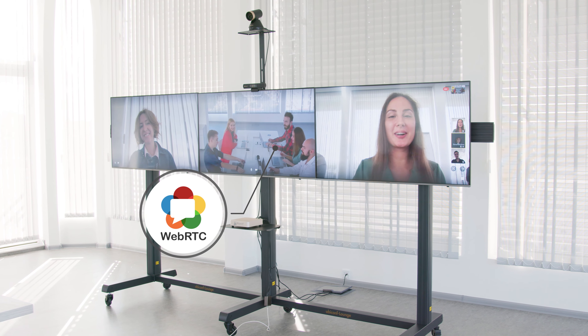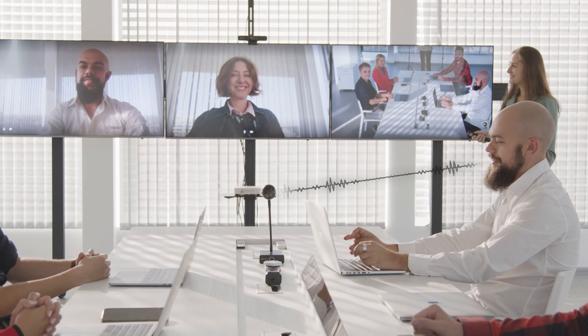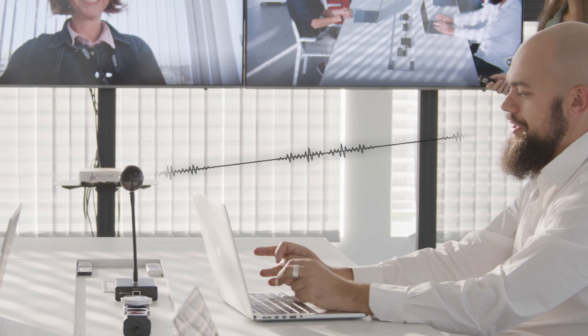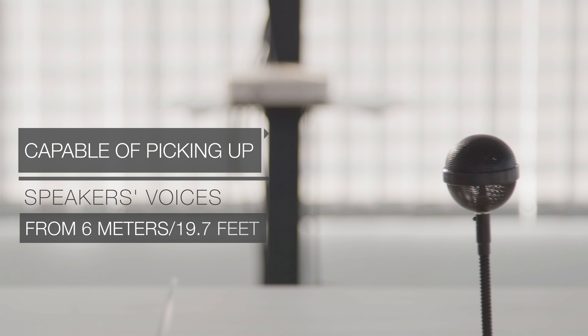Its components include WebRTC for secure real-time transmission of audio and video from browser to browser; Chrome OS, a lightweight and secure operating system; and two professional studio-quality microphones capable of picking up speakers' voices from six meters away.